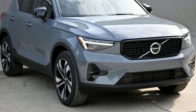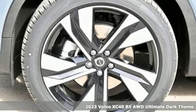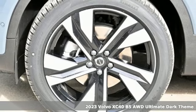It's a new 2023 Volvo XC40, built to make your life easier, safer, and better. It's the Volvo way.